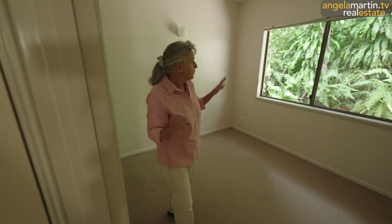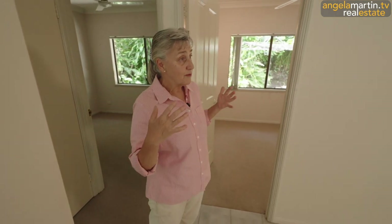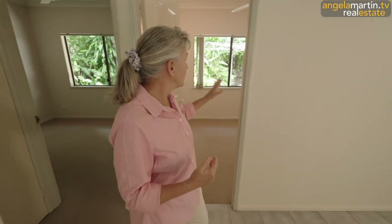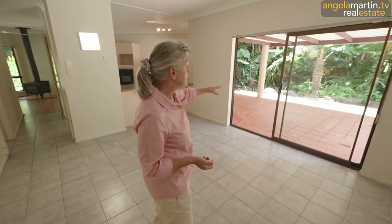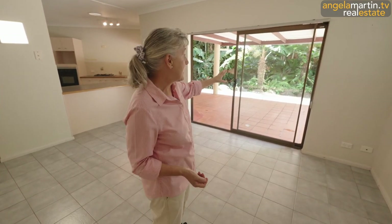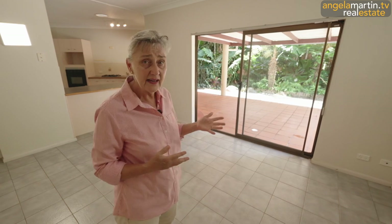You'll notice that through all of the windows we have garden views. Natural light is unbelievably important in the wet tropics. We can see garden through here, garden coming out through there, garden coming in through the kitchen, and a beautiful garden here. We're going to head out to look at the double carport and then have a brilliant wander through those magic tropical gardens.